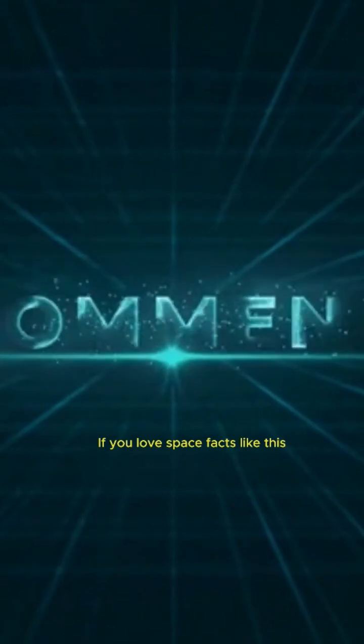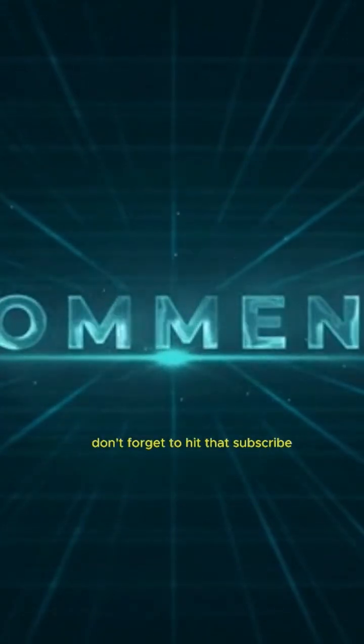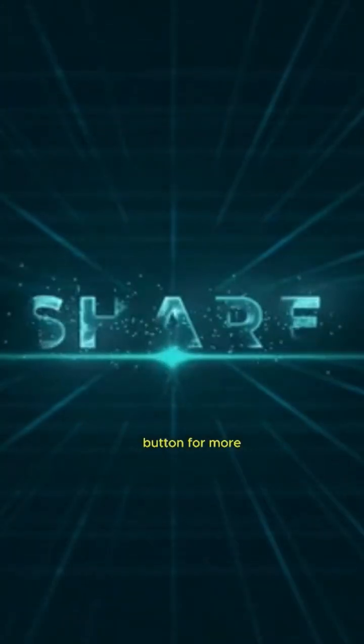Thanks for watching! If you love space facts like this, don't forget to hit that subscribe button for more. See you next time!